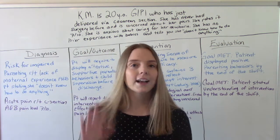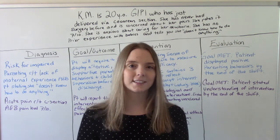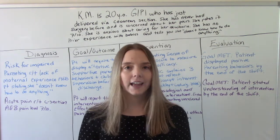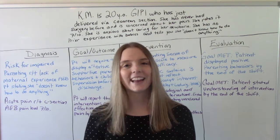So that was my video: Care Plan Postpartum C-section. I hope you found this helpful. Don't forget to like and subscribe. If you have any questions or comments, please let me know. I'll see you on the next one.